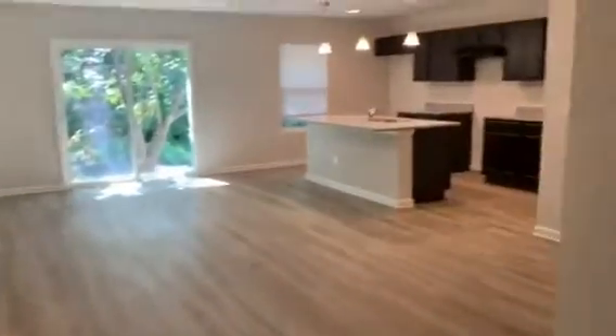As soon as you walk in, the first thing you'll notice is the wood-like vinyl flooring — beautiful flooring. It'll be an open concept living, dining, open concept kitchen area.